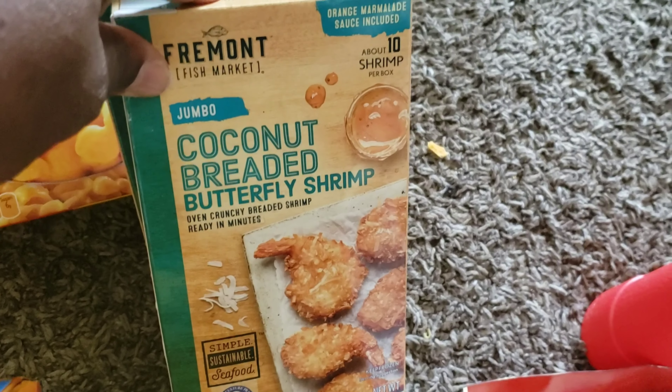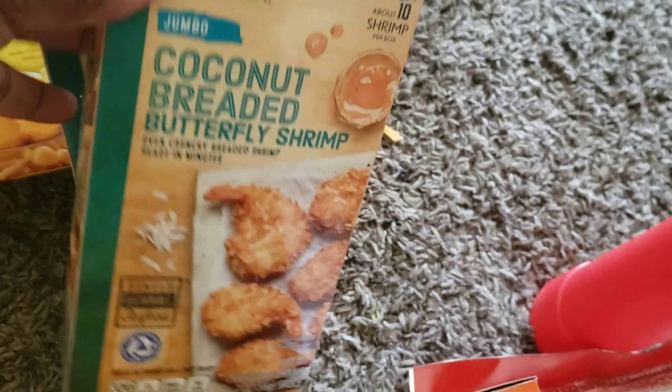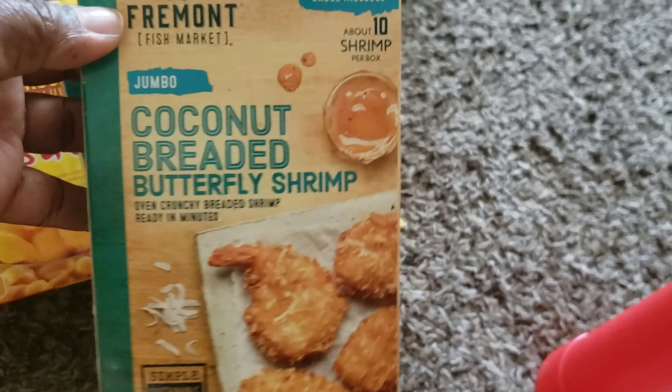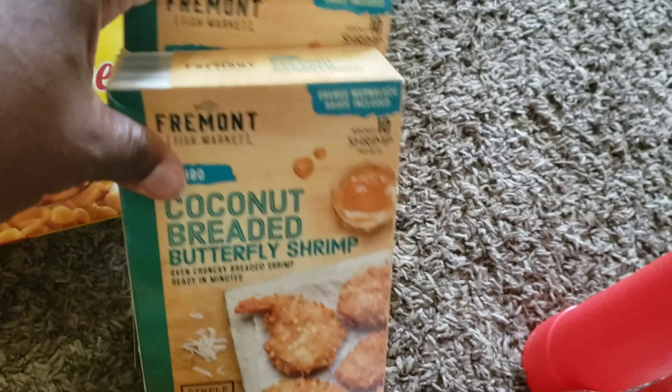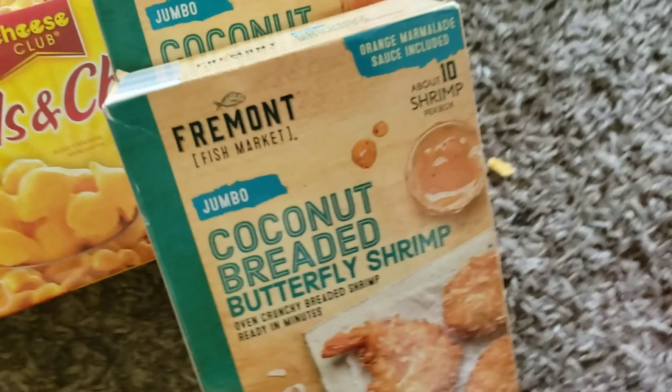I got two boxes of coconut breaded butterfly shrimp. I love butterfly shrimp. I had to pick these up when I seen them because if you don't get it from Aldi's right then and there, next time you go, you won't see it.